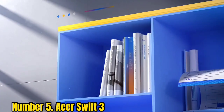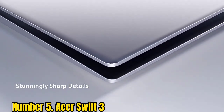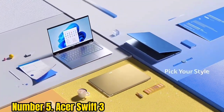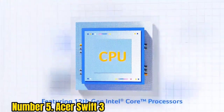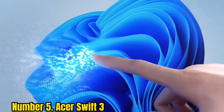Number 5: Acer Swift 3. The Swift 3 has a native screen resolution of 1920x1080, which means it has enough pixels to use its full HD screen fully. It's also fairly light for a traditional laptop. Don't think that this weight means they skimped on battery life — you can expect up to 16 hours of use from a single charge on this clamshell device.